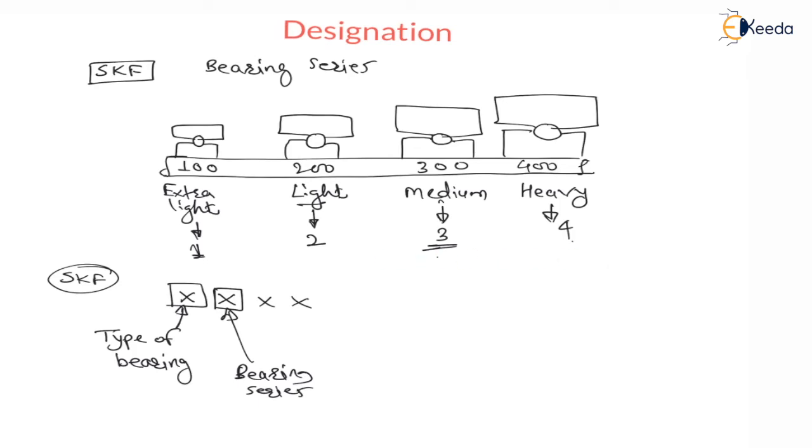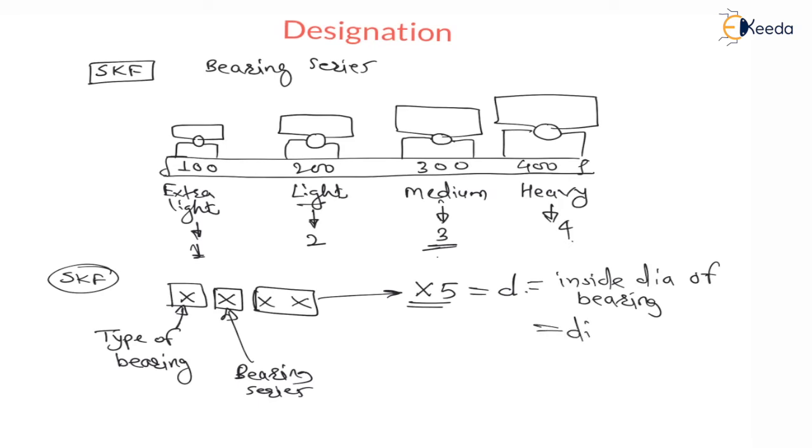The last 2 digits — if these last 2 digits are multiplied with 5, we will get the inside diameter of the bearing, which is also the diameter of the shaft. If I multiply the last 2 digits with 5, then I will get the diameter of the shaft.